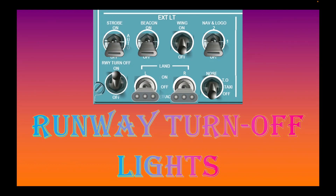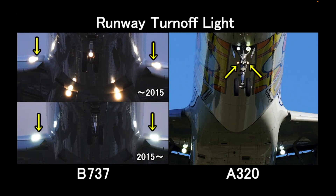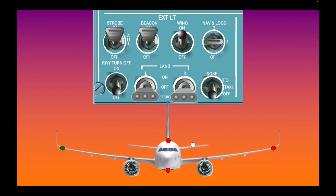Runway turn off lights are those found at the nose gear in front. They illuminate diagonally at the sides so that the pilots have an idea of when it is time to leave the runway after landing at an airport. The runway turn off lights are mounted diagonally — they are not like the takeoff and taxi lights that are pointed straight forward.